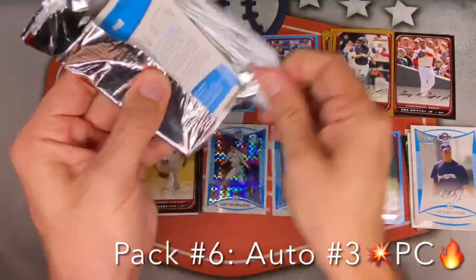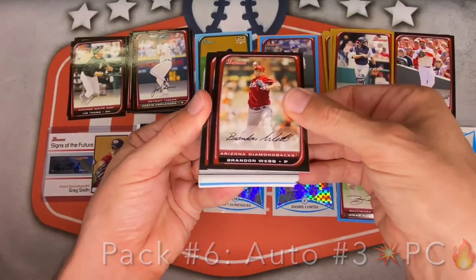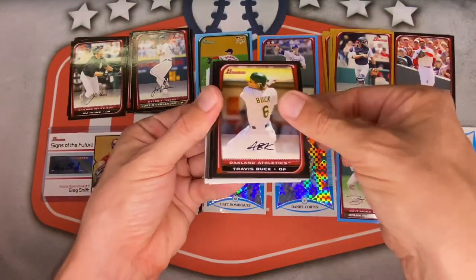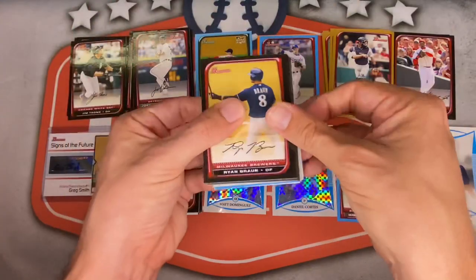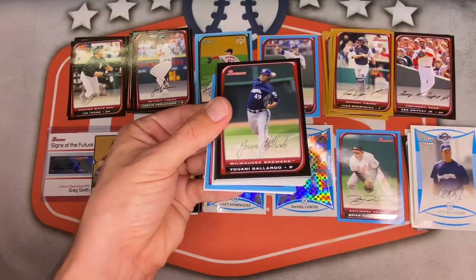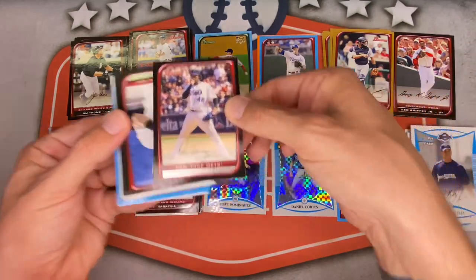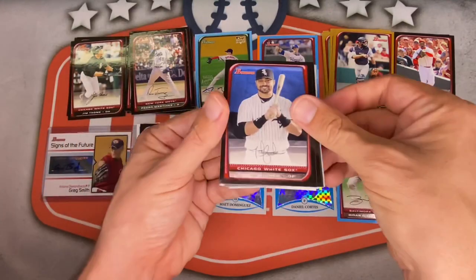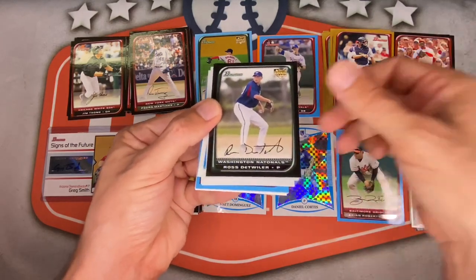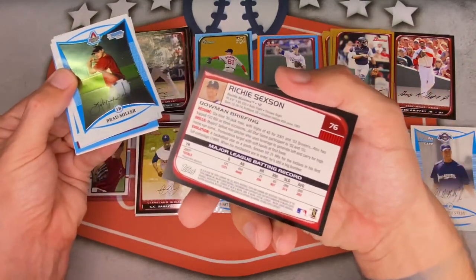Pack seven — all autos are gone, hopefully get some crazy parallels. Brandon Webb, Matt Holliday — cool shot. Chuck James, Travis Buck, Hunter Pence for the Astros. Ryan Braun, Brian Bannister, Tim Hudson, Yunel Escobar for the Braves, Yovani Gallardo, Javier Vazquez for the White Sox, Josh Hamilton — pretty cool. Pedro Martinez for the Mets, Nick Swisher, Dan Uggla for the Marlins.